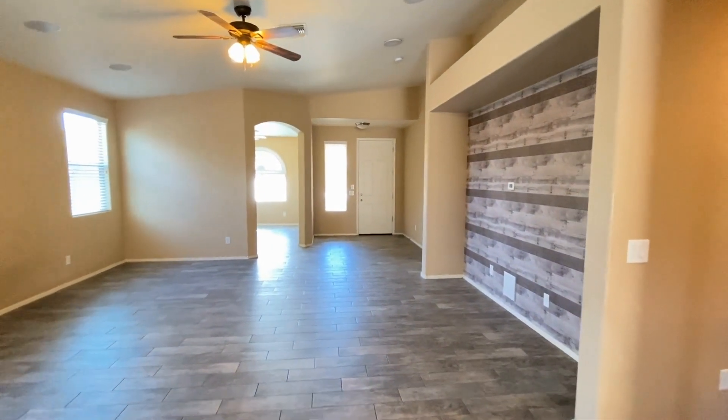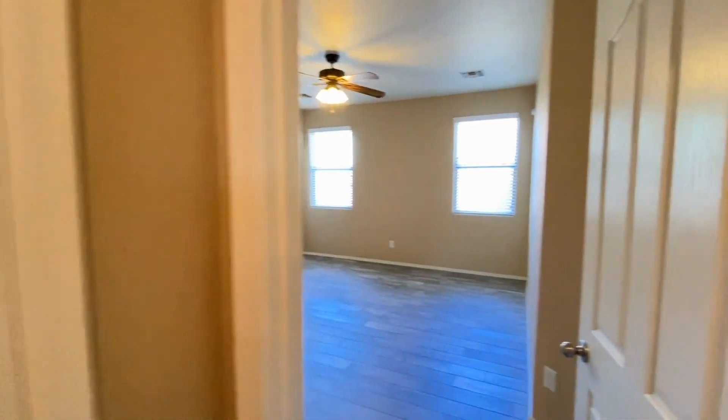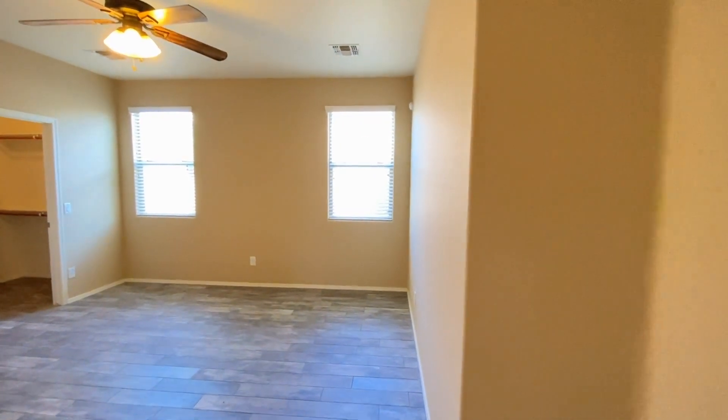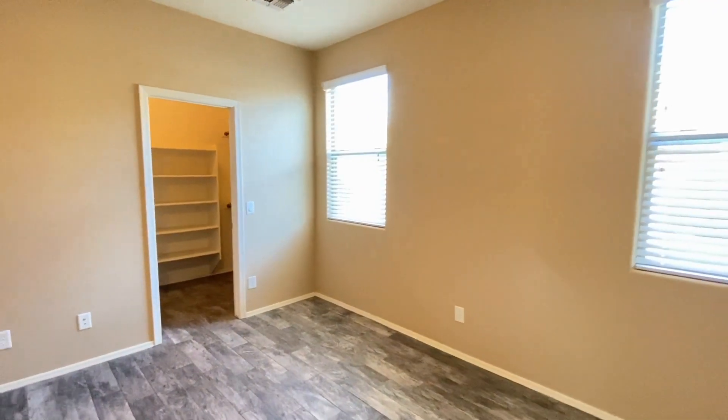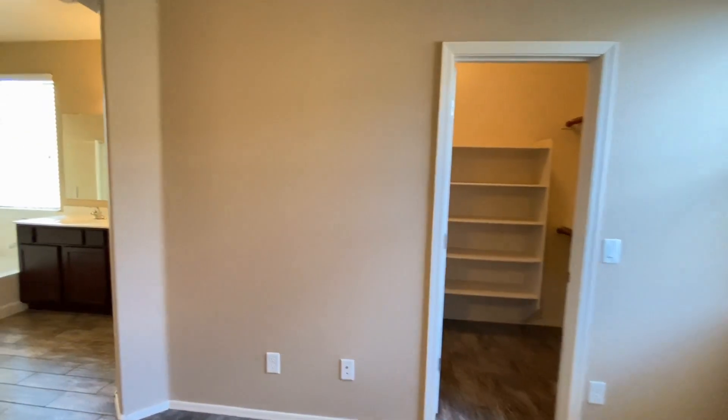Let's take a look at the master bedroom and master bath. Ceiling fan, same great paint, same great flooring, plenty of natural light, walk-in closet.